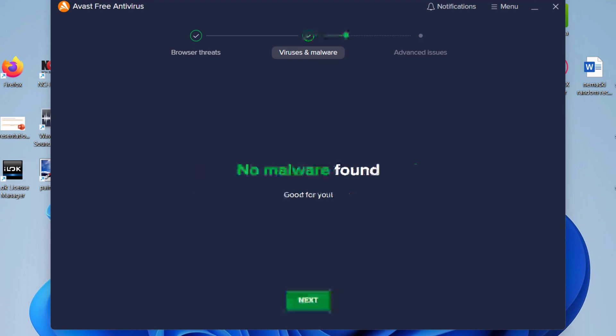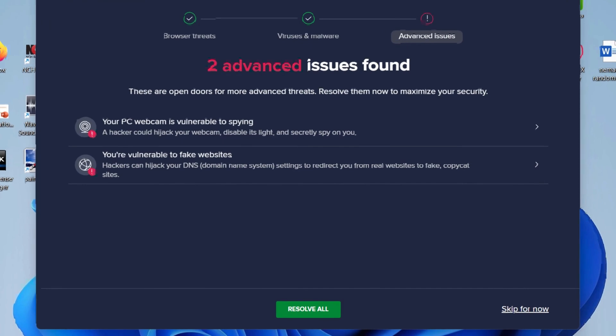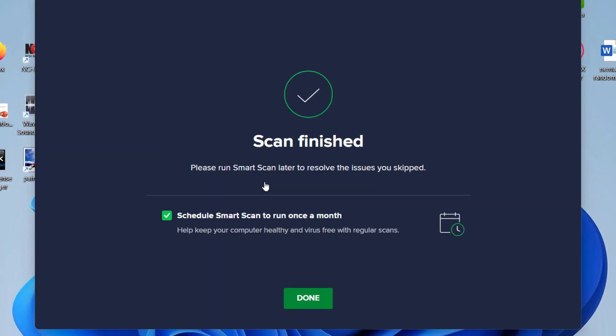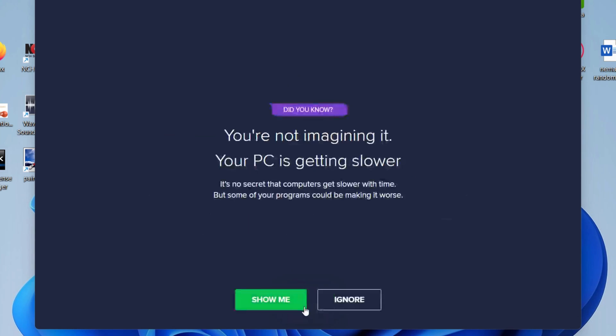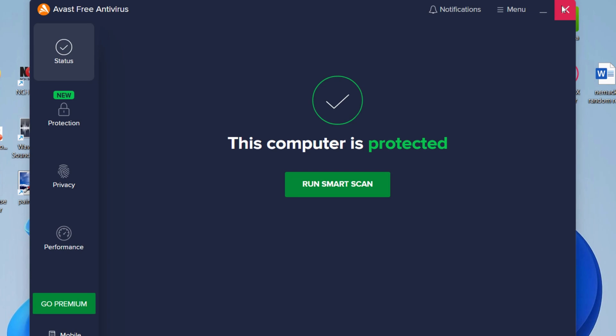Of course, it's free, which makes it a solid choice for anyone who doesn't want to drop cash on security but still wants to avoid getting hacked. At the end of the day, having Avast is like having a bouncer for your computer — it keeps the bad guys out, lets the good stuff in, and doesn't charge a cover fee. And really, who doesn't love free security with a side of peace of mind?